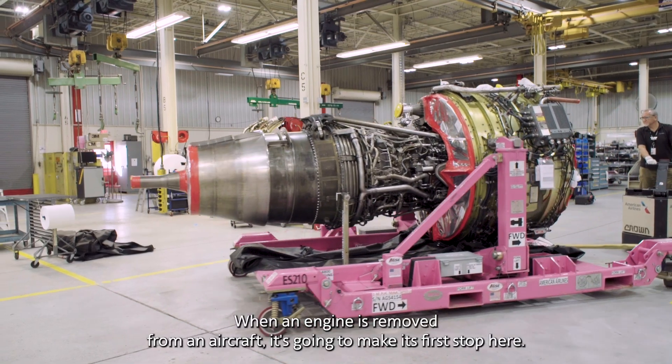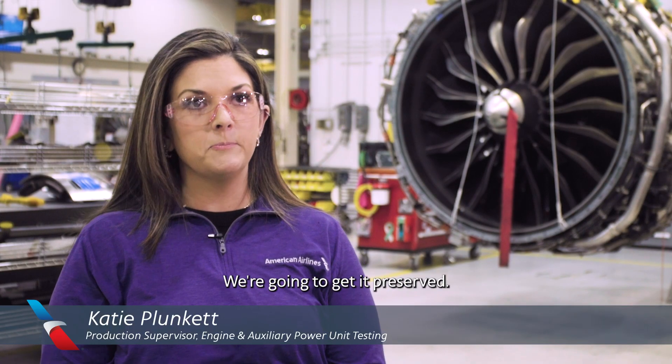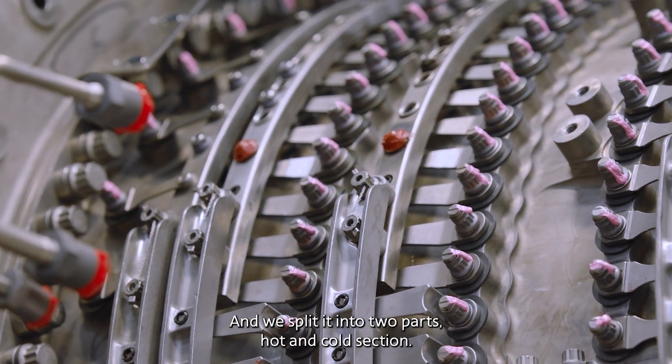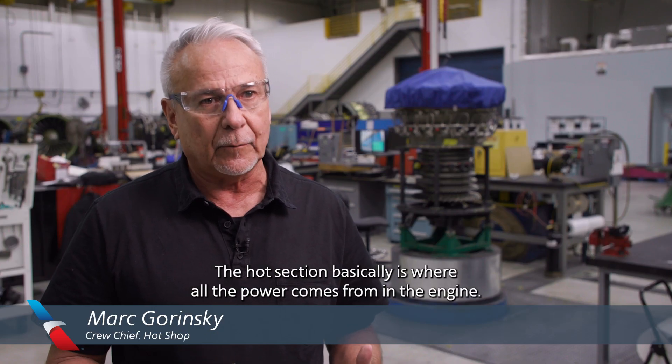When an engine is removed from an aircraft, it's going to make its first stop here. We're going to do some initial inspections, get it preserved, and report back to engineering any findings that we have. And we split it into two parts: hot and cold section.